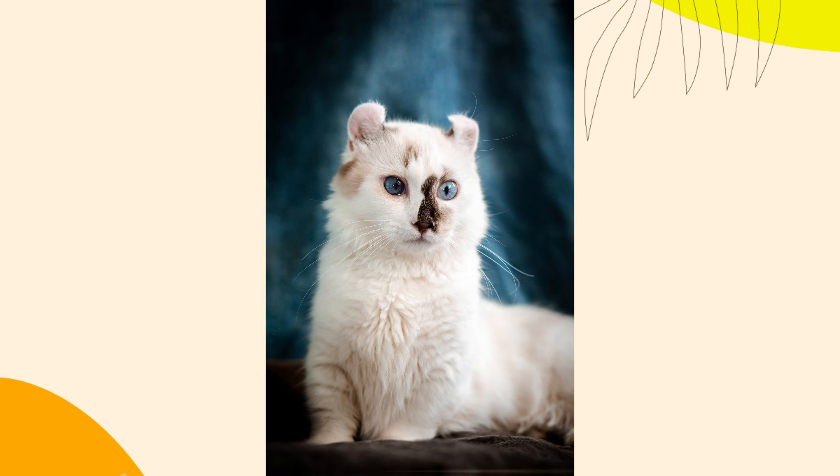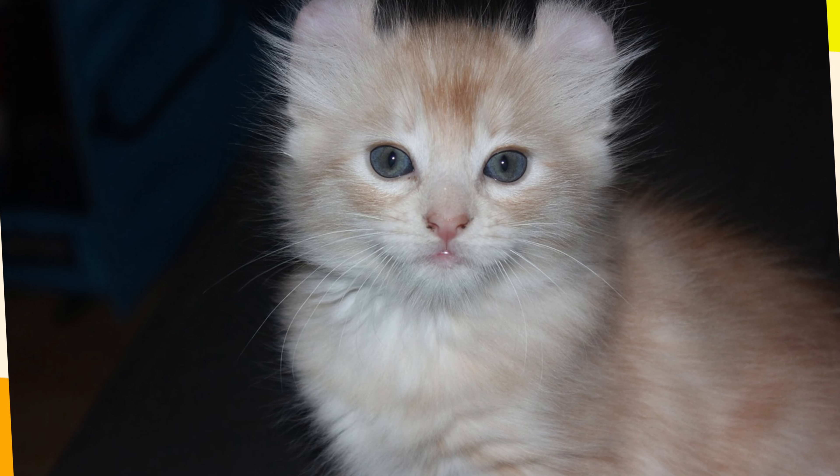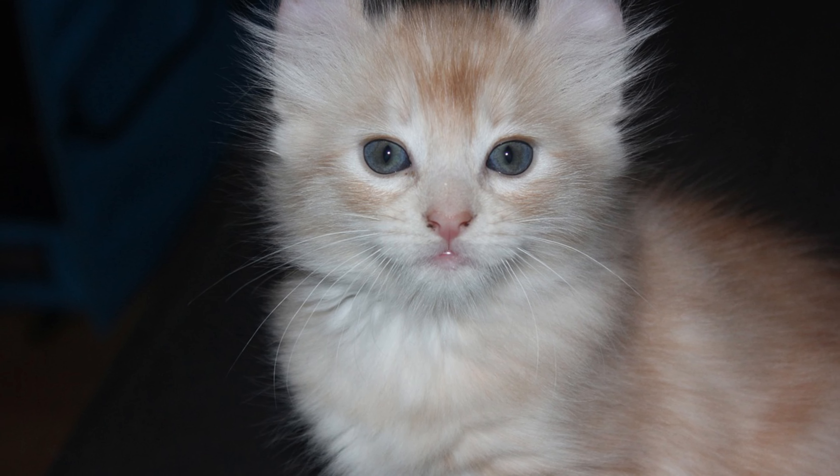2. Potential Ear Problems. The unique curled ears of the American Curl can be prone to ear infections and other issues. Regular ear cleaning is essential to prevent wax buildup and infections, requiring extra care and attention from the owner.